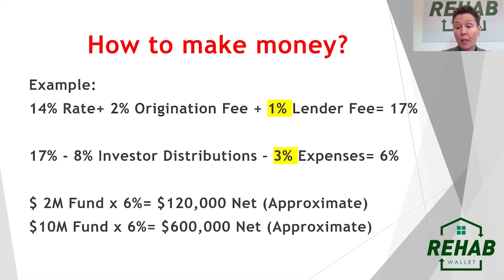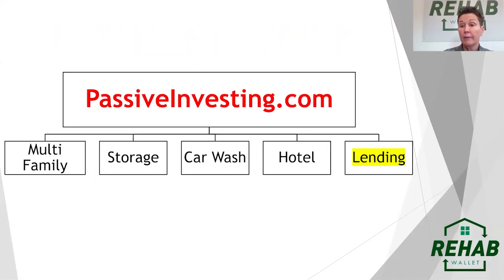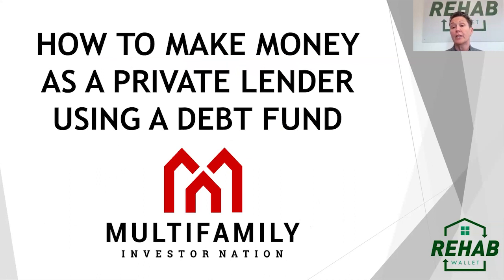That's how to make money using a debt fund as a lender. There are people that use a debt fund for buying businesses, arbitraging capital to buy crypto or buy stocks. At Rehab Wallet and PassiveInvesting, we've chosen to use our debt fund with the lending experience I've had over the last few decades, using lending as our debt instrument.